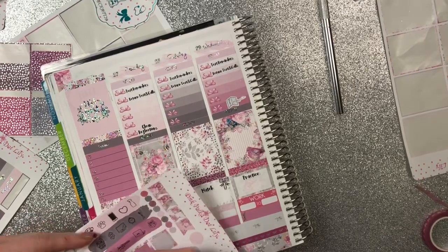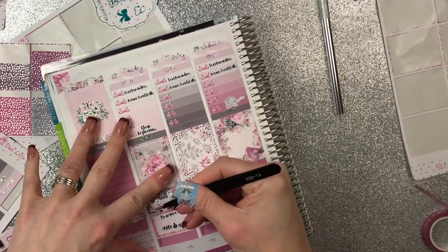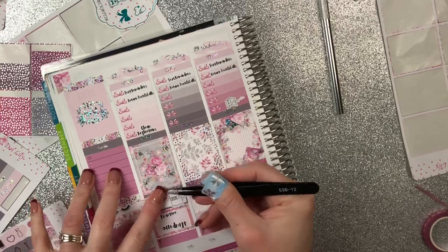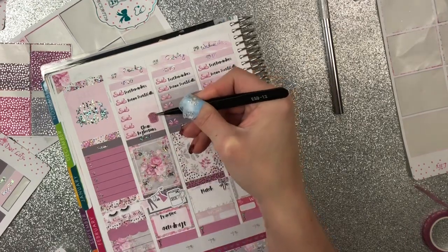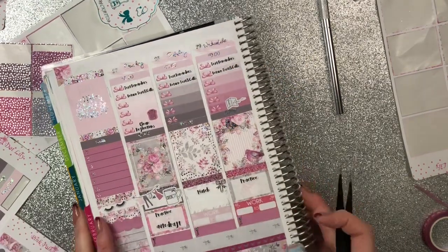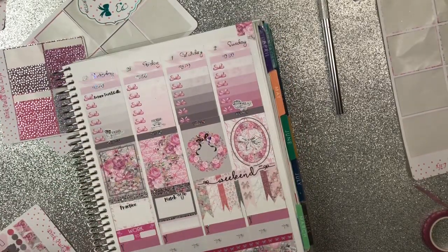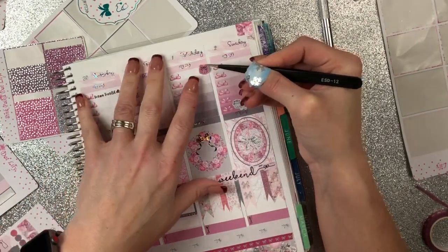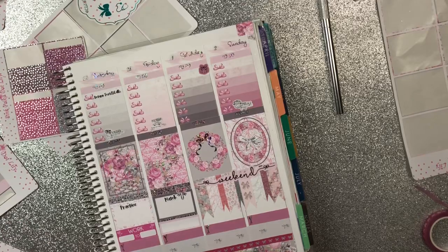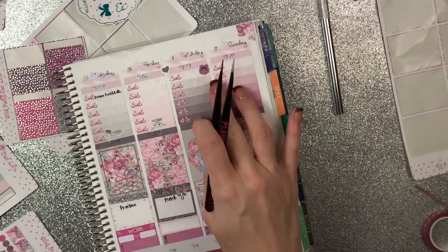I've got to do laundry, so I'll put that right there. Trash is taken out on Monday and on Saturday. We have a birthday party to go to on Saturday, so I'm going to put down this gift icon right here, and then this balloon on this side, and then I'll write the party information down below. That's awesome.